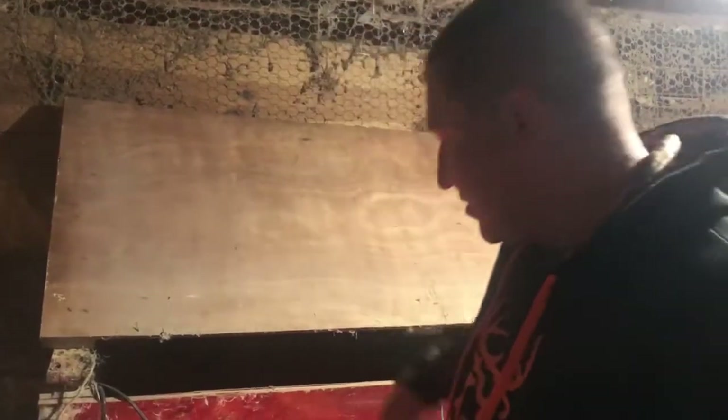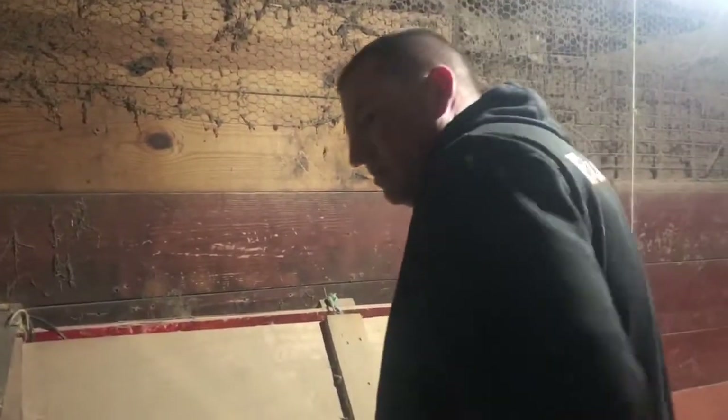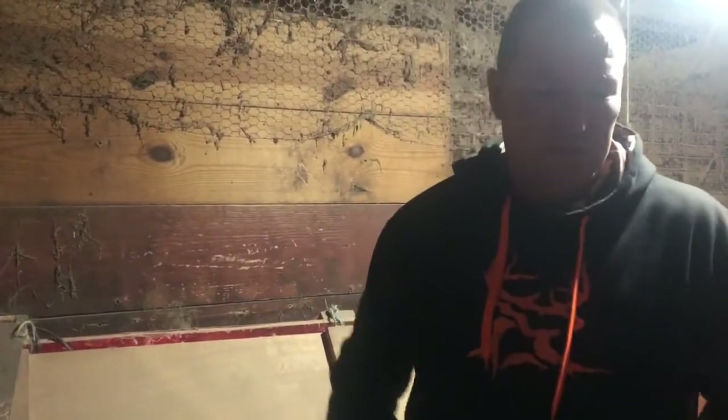I'm gonna shut this just to keep the heat in here for these guys. Like I said, they've got access to the heat lamp and the new heat plate, so there's more than enough to keep them warm in there. The ducks are wanting some of the action I guess.